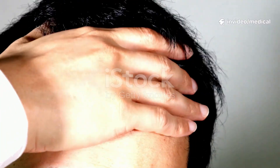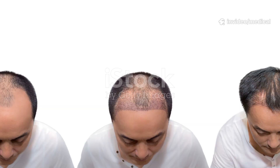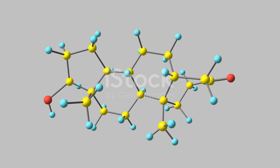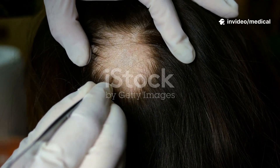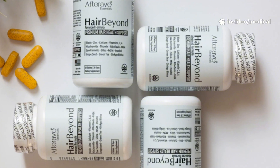Blocking DHT, dihydrotestosterone, is a common strategy in managing androgenic alopecia, or pattern hair loss, in both men and women. DHT is a hormone derived from testosterone, and it binds to receptors in hair follicles, causing them to shrink and eventually stop producing hair. Here's how you can naturally or medically block DHT to help promote hair growth.